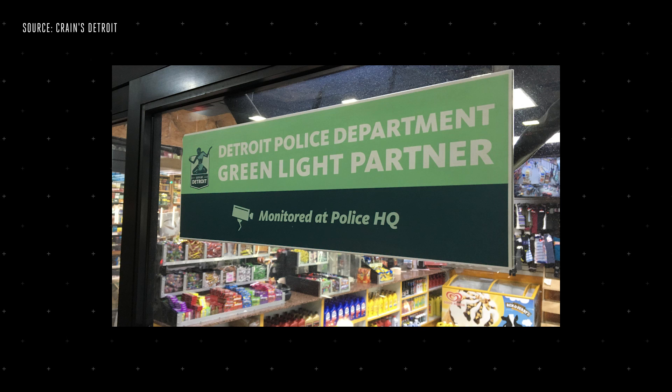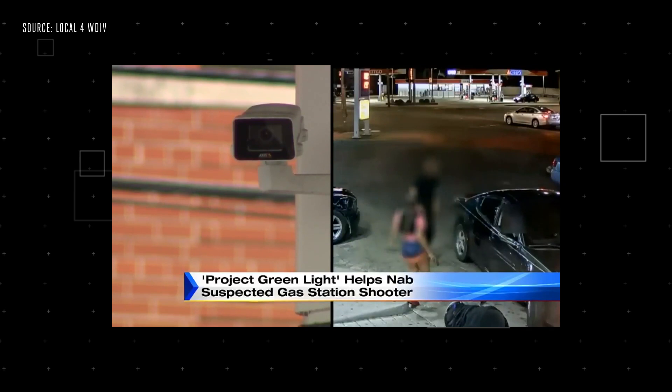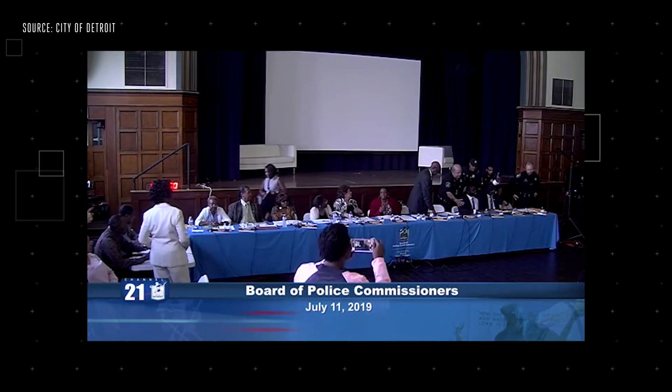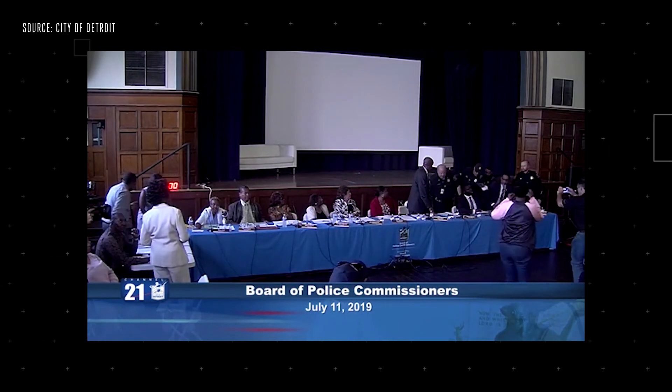Defenders of facial recognition will say that despite the problems, it's still an effective tool for police to protect their communities. Detroit's Project Greenlight is a network of connected surveillance cameras recently upgraded with facial recognition, and it's credited with a 23% drop in crime in the city. But it's still controversial — some community members say there's no transparent oversight, and the flood of new tips is overwhelming the police force. The fight's gotten so heated that one of the city's police commissioners was actually arrested at a hearing trying to speak out against the system.